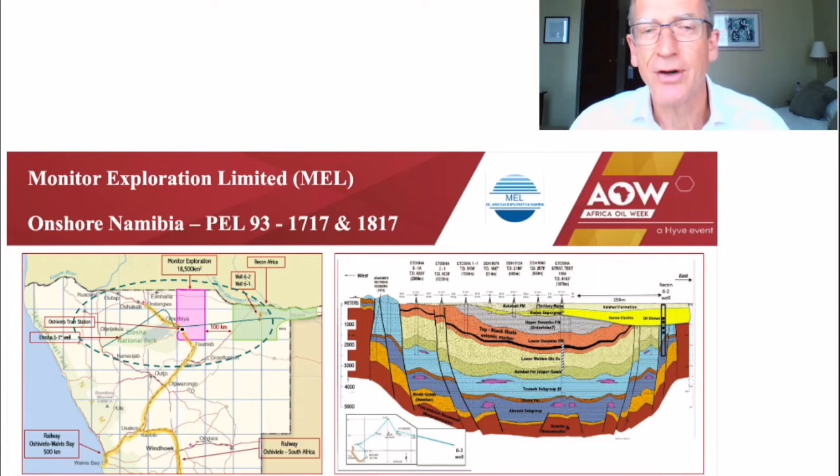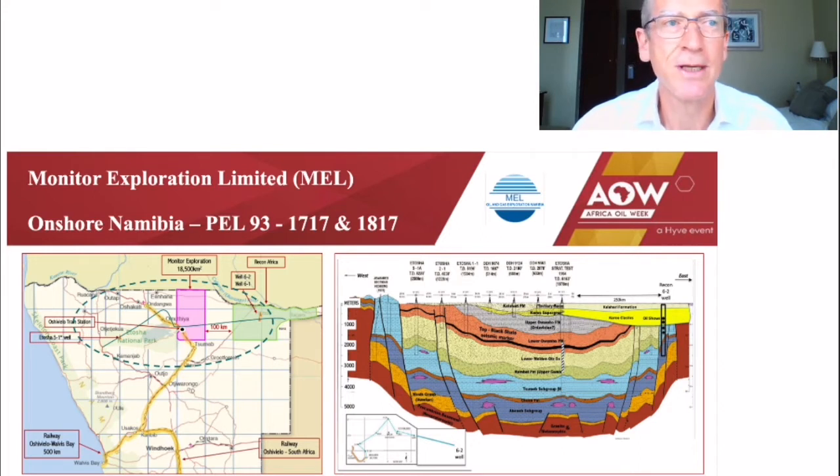As you have heard from Recon Africa, who are exploring in the same basin just to the east of us, as you can see on the map on the left, the Awambo Basin has now proven to contain a working petroleum system, with live oil found in their 6-2 well.